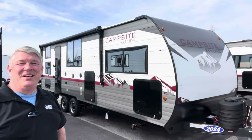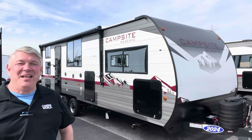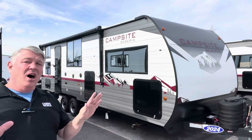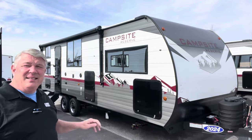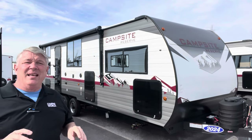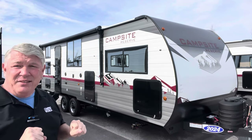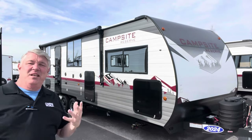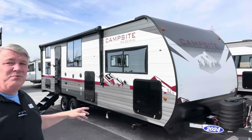Hey guys, this is Ken down here at Camping World of Asheville, and I'm really excited about doing a video on this right here. This is the all-new for 2024 new design — this is the Forest River Campsite Reserve 25-foot MW, which is a bunkhouse. I have no idea what MW stands for; they change it up a little bit sometimes.